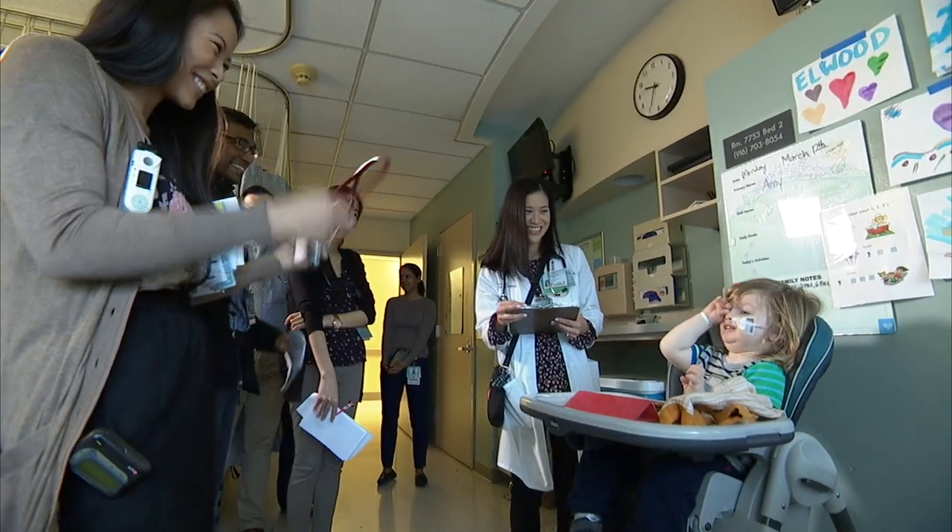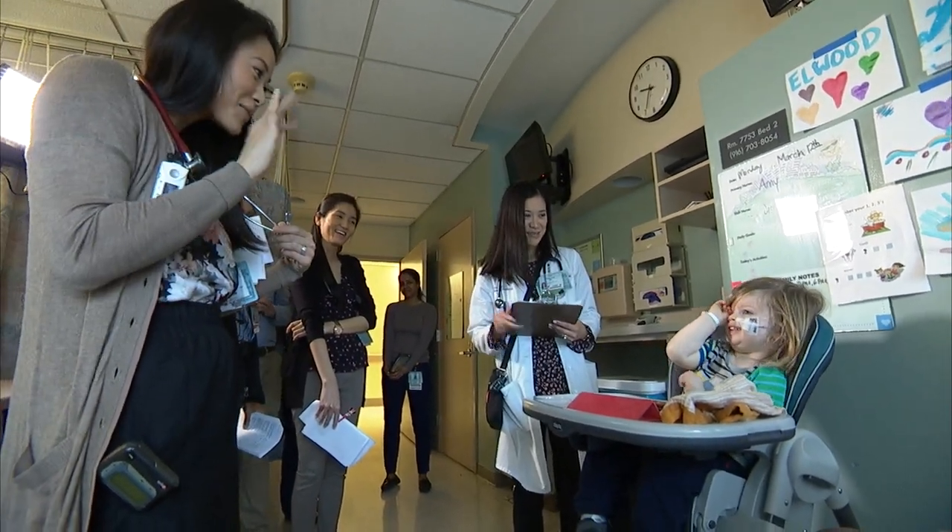I think what sets things apart for UC Davis, particularly in the Children's Hospital for surgical care, is really the feeling of compassion and truly caring for the patient.